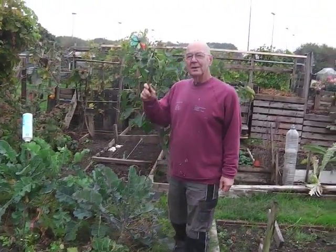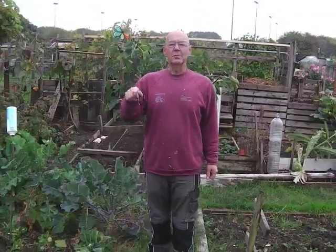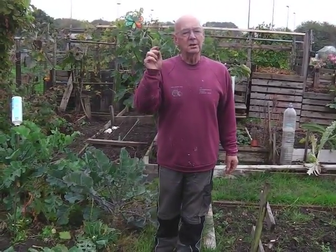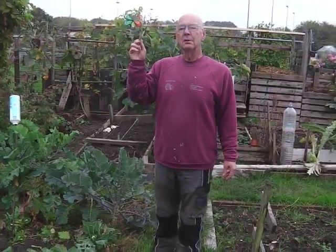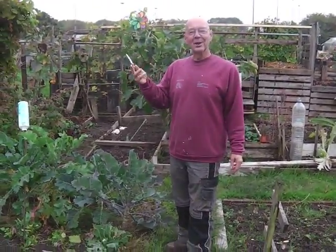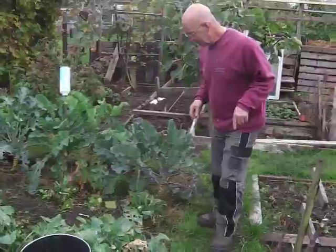Greetings! Somebody messaged me the other day asking when to put stuff in, so I'm going to give you a little autumn wander around the plot — planting, preparing, and poo. I guess the three P's for allotment.